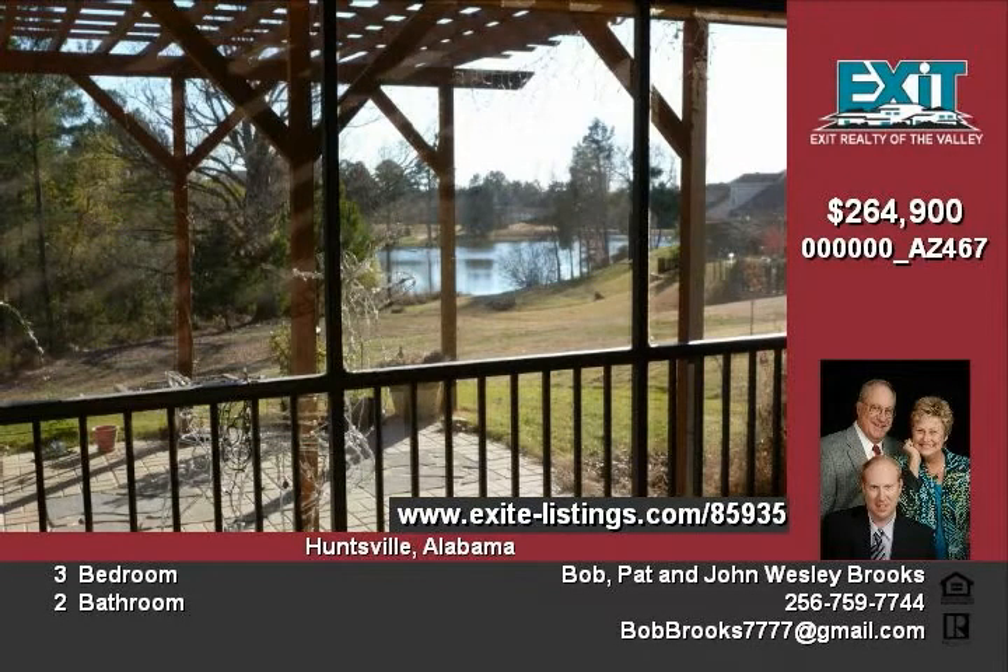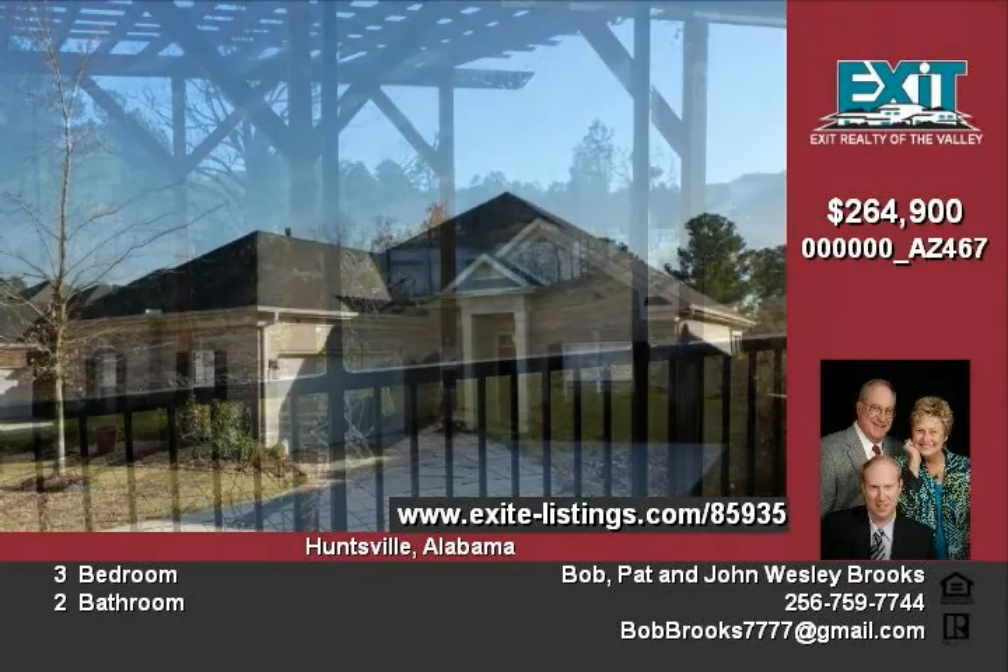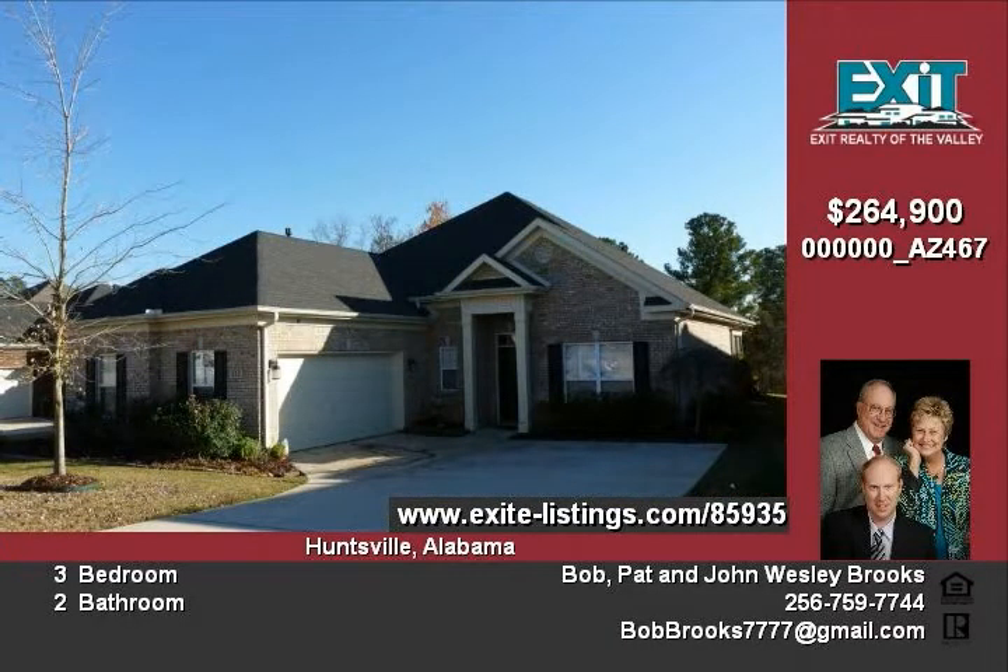This home is offered at two hundred sixty-four thousand nine hundred dollars. Call Bob Brooks for your personal tour today.